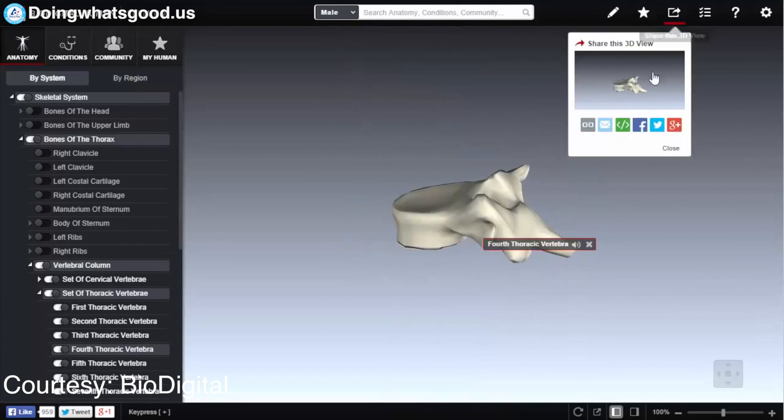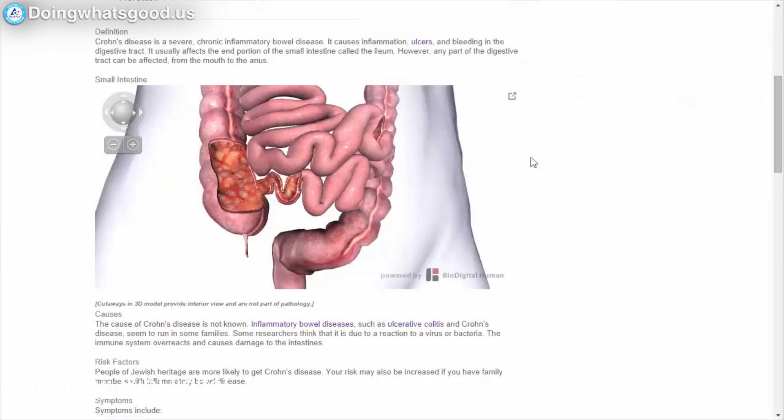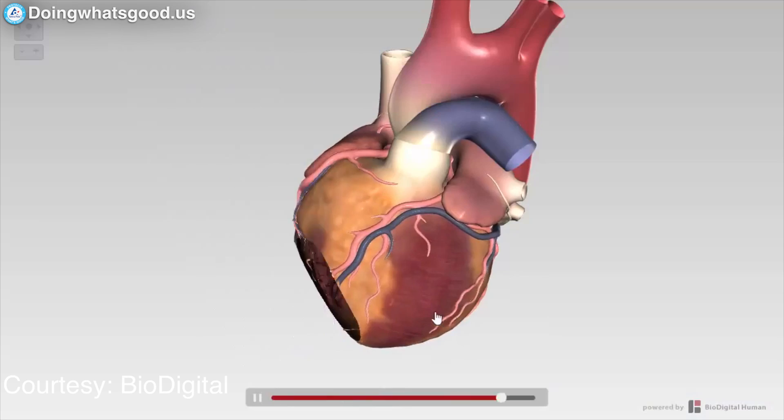We provided visualization solutions to a range of clients in healthcare for over a decade. While the technology proved to be a very effective means of communication, it wasn't very accessible. And this platform fundamentally addresses that problem — it makes it much more cost-effective and now accessible to anyone.